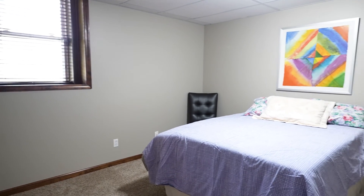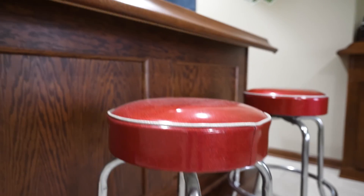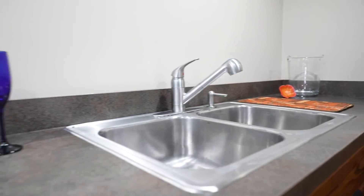All of this space has been used perfectly in this walkout lower level. You have a true bedroom that is the fourth bedroom in this house, a full bath, and then you have this bar area with this custom built bar. You will have many interesting nights here with all of your friends.